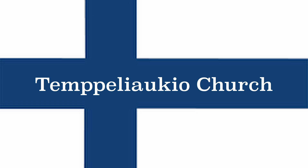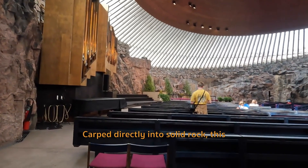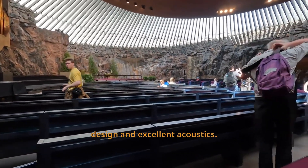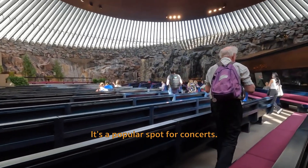Tempoliakio Church. Carved directly into solid rock, this unique church is known for its modern design and excellent acoustics. It's a popular spot for concerts.